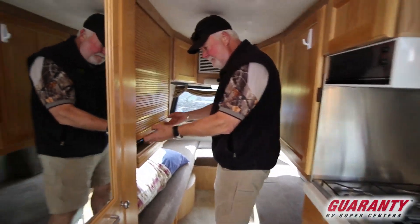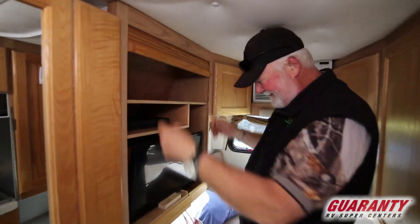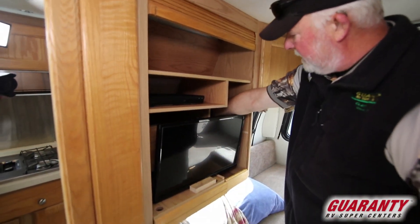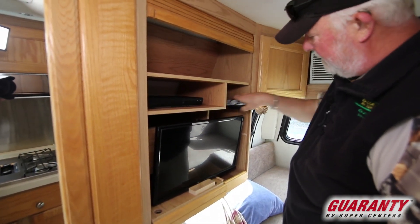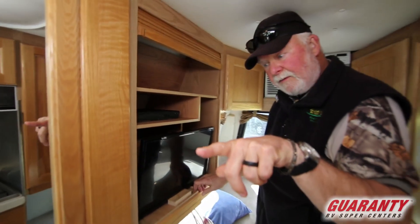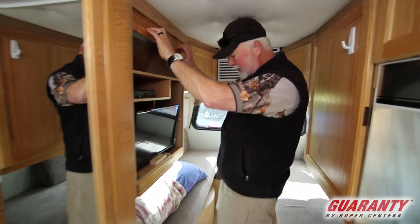This is an upgrade — it is a flat-screen TV DVD player. It's got all the remotes that come with it. This does slide out and it turns around so you can watch it from up front or of course in the bedroom.